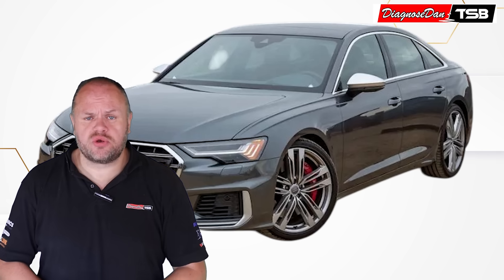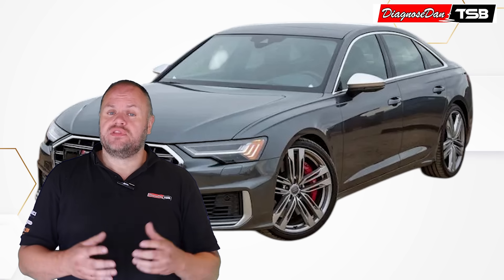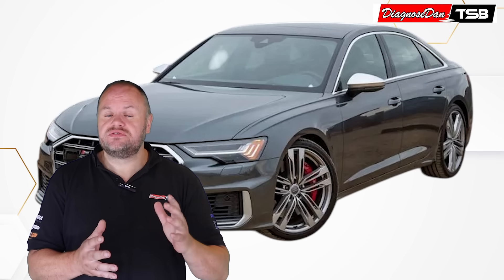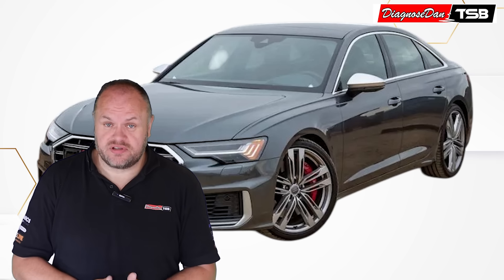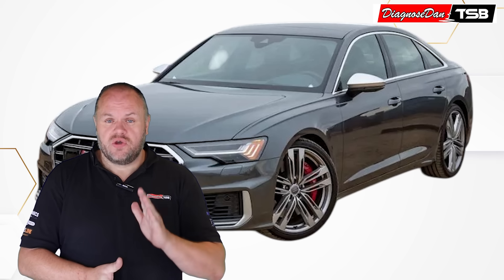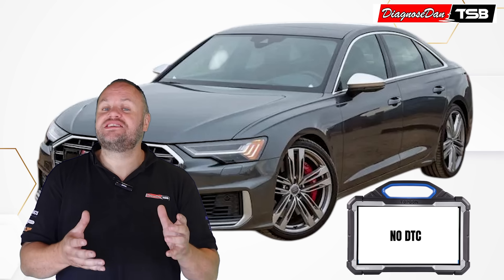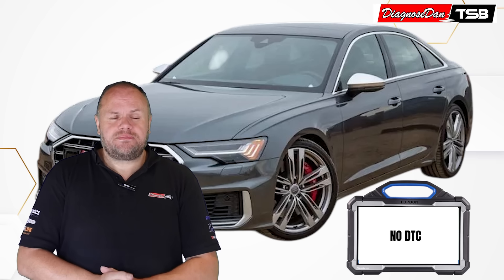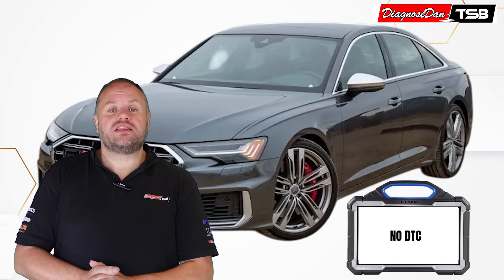Imagine a customer comes into your shop with an Audi A6 Hybrid. The complaint is that the car is driving poorly. You test drive the vehicle together with the customer and it feels like something you have experienced before — it feels like a misfire under load. You head back to the workshop, hook up your scan tool, and you're quite surprised to see there are no fault codes stored in the entire vehicle. There's not much you can do right now, so the customer books an appointment to get the problem fixed.